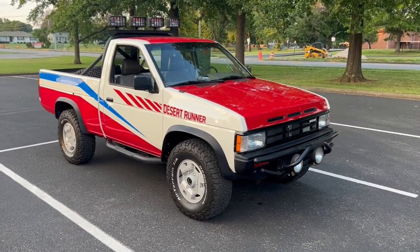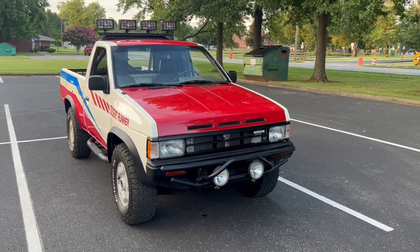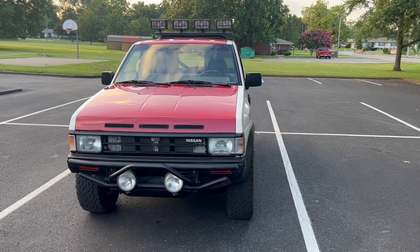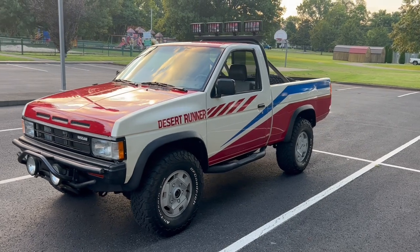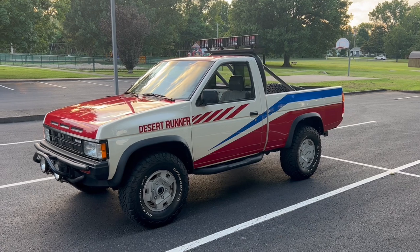So that's my 1988 Desert Runner. It's probably not a vehicle we're going to be doing a ton with on the channel, but it's such a unique vehicle — one that a lot of people have never seen or just didn't even know existed — that I thought it'd be cool to put it out there. If any of y'all have one of these and have any other information about them, definitely leave it down in the comments below. Thanks for watching and we'll see y'all in the next one.